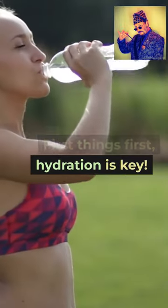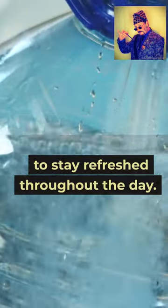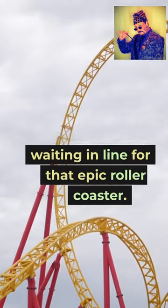First things first, hydration is key. Make sure to pack a reusable water bottle to stay refreshed throughout the day. No one wants to be parched while waiting in line for that epic roller coaster.